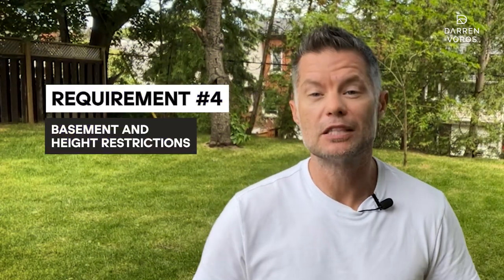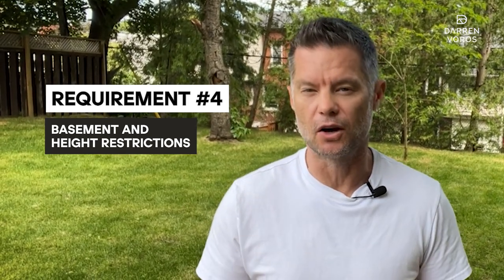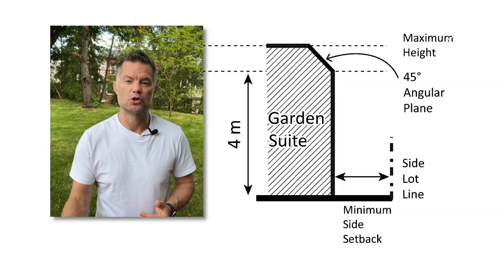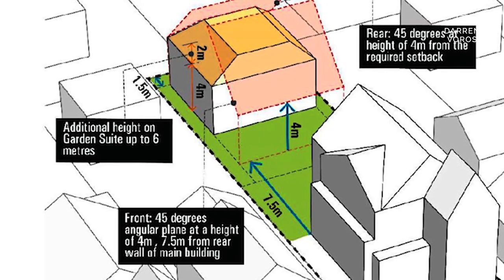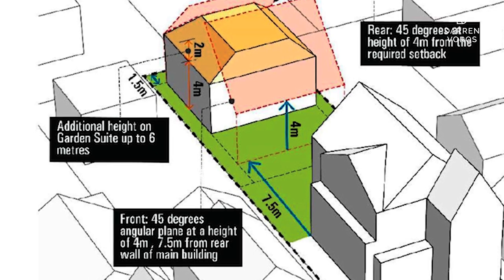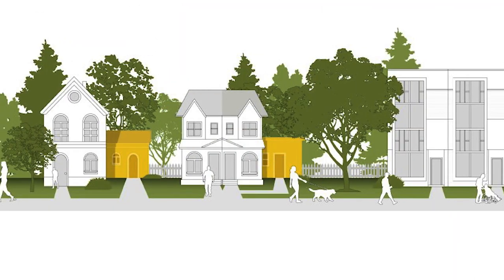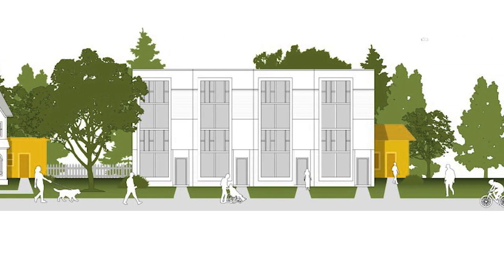Requirement number four: basement and height restrictions. Good news — basements are permitted in garden suites, giving you the flexibility to include a basement in your design to maximize usable space. However, it's important to consider the height restrictions. When the garden suite is five meters away from another structure, the height is limited to four meters. If there's a distance of 7.5 meters or more between the garden suite and other buildings, you can have a height of up to 6 meters. This regulation ensures appropriate building proportions and visual harmony within the neighborhood.